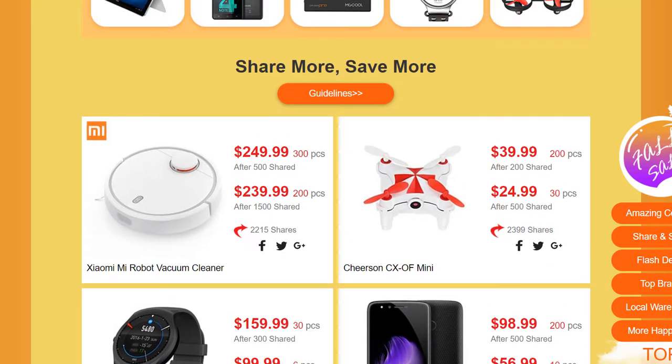Back on the main page for the pre-full sale, there is this other section here saying 'share more, save more.' This is more like a community competition whereby you can get a greater discount the more a particular product is shared.